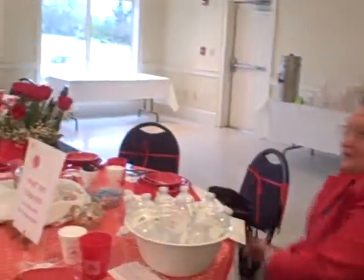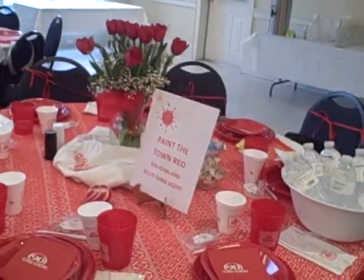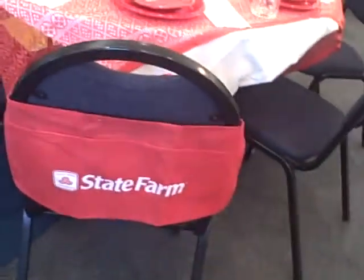And Wanda actually had two tables. This is Ken Rowland State Farm in Pendleton, and their theme is Paint the Town Red. Ken Rowland State Farm. Beautiful — paint the town red. Look here — and on the back of the chair she's got State Farm.